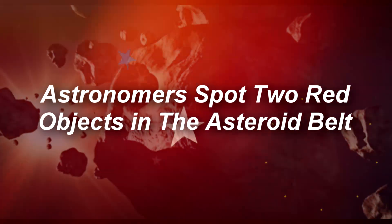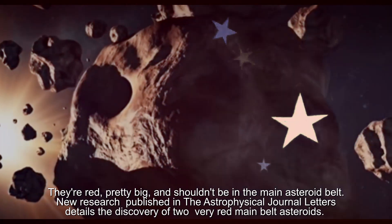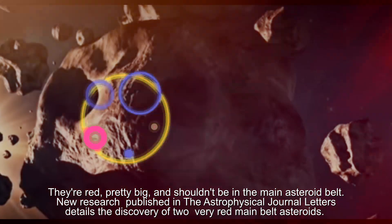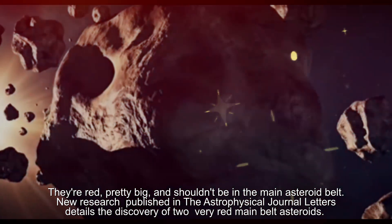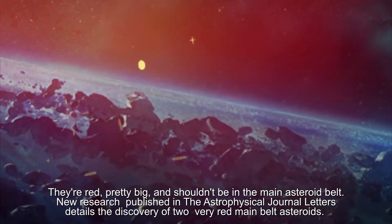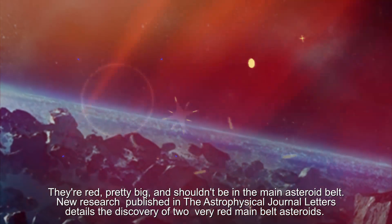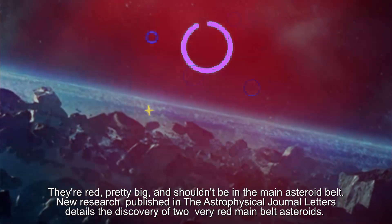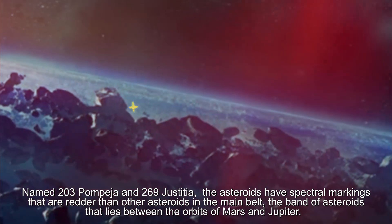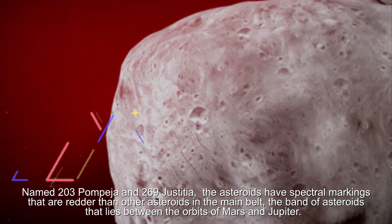Astronomers have spotted two red objects in the asteroid belt. A new research published in the Astrophysical Journal Letters details the discovery of two very red main belt asteroids, named 203 Morbegia and 290 Chastita.